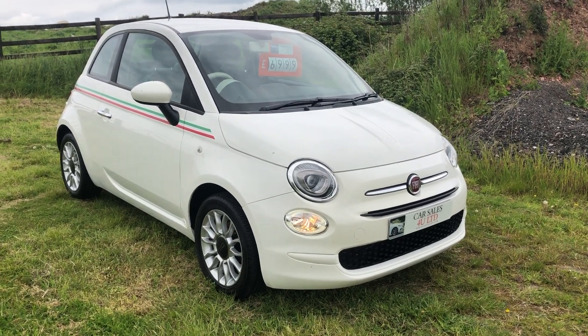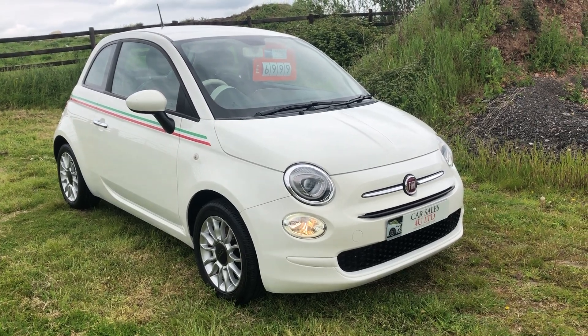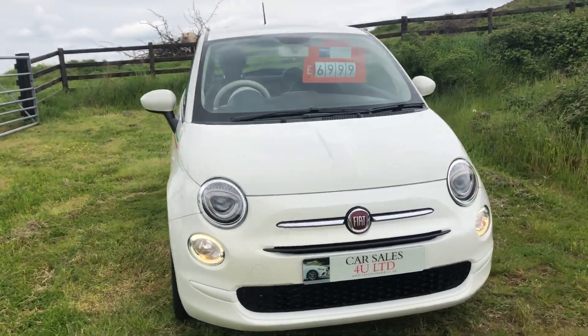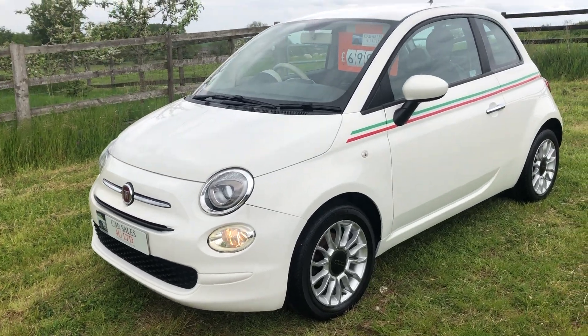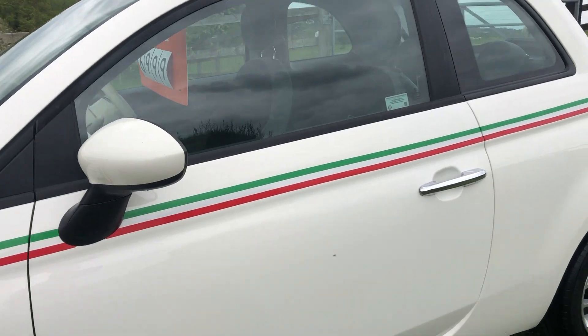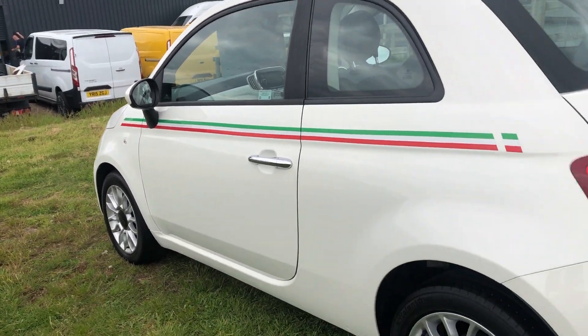Welcome to Car Shows V Limited. Today we have a 2016 Fiat Pop Star - it's a limited edition one. It's got sat nav, aircon, electric windows, electric mirrors, really really nice. Done 44,570 miles. It's just been MOT'd by us, fully serviced. Really really nice little car.